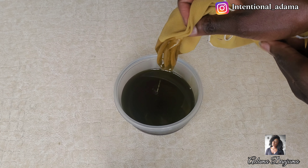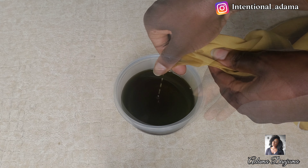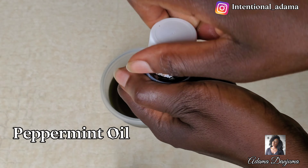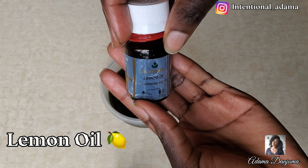I'll also be using this oil to make my hair growth butter, which I'll share with you after making the hair growth oil. Can you see how beautiful this color is? It has this deep green color which is really cool. Next, proceed with your essential oils.